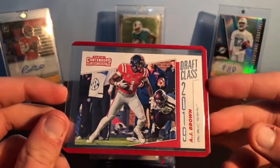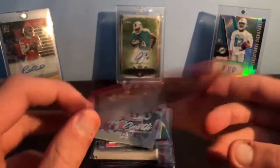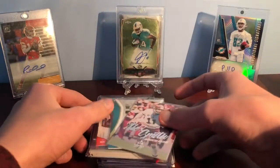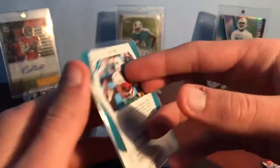Oh, that's pretty sick — AJ Brown draft class. I like that, that's a cool picture. So it's a 2019 SEC wide receiver card and it's got a nice red top loader.